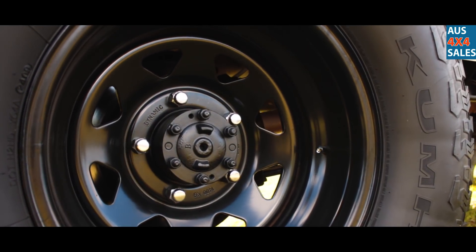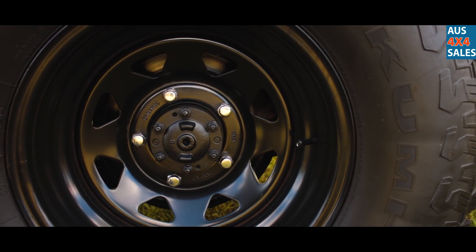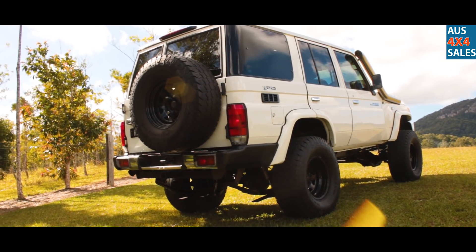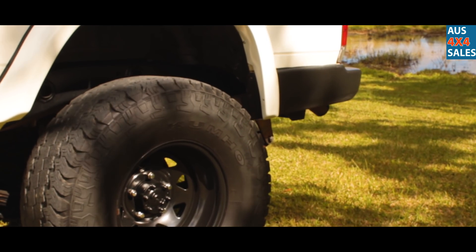We've got some 16x8 Sunraisers, Neg 55s, with 315/75/16 tyres and two motor adventures. We've seen better days but get some new ones soon.